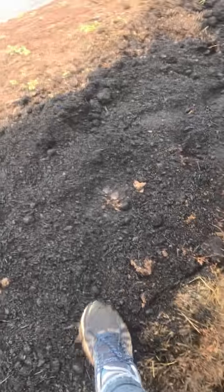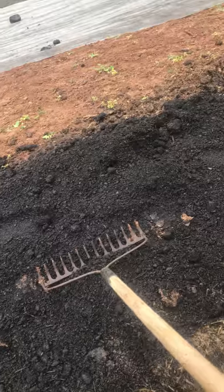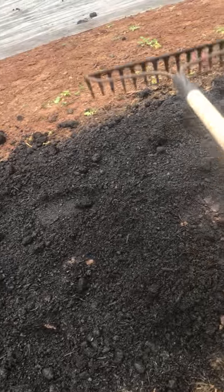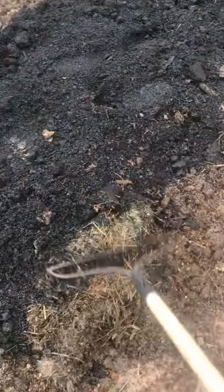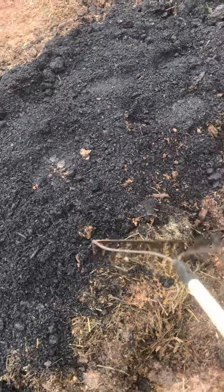Here you can see some spent hay that's not completely broken down — I'm not super worried about that because I have a nice layer of compost on top. It's hard to tell from the video but this is a pretty thick, many-inches-deep layer of compost that's already ready to go. By the time roots get down into this, it will be a lot more broken down than it currently is.